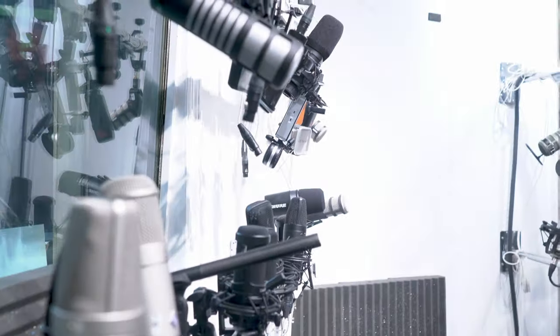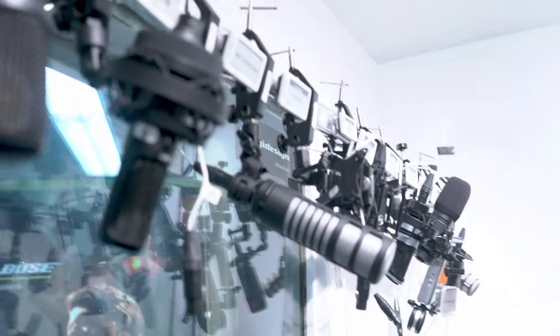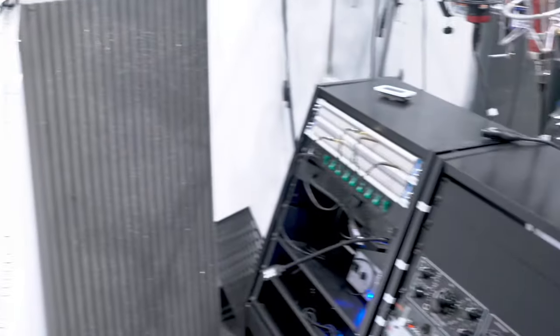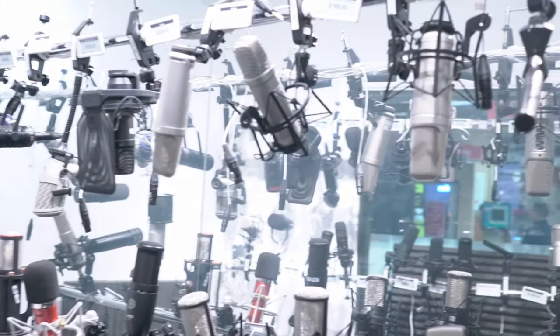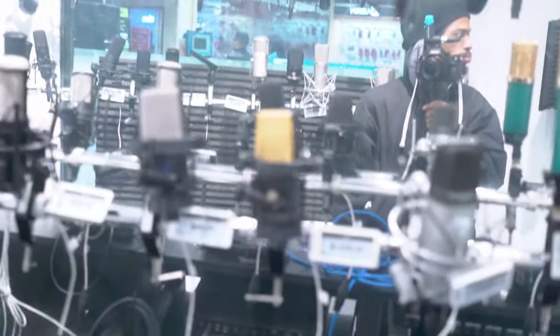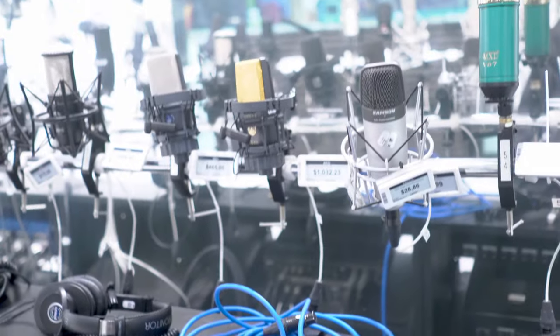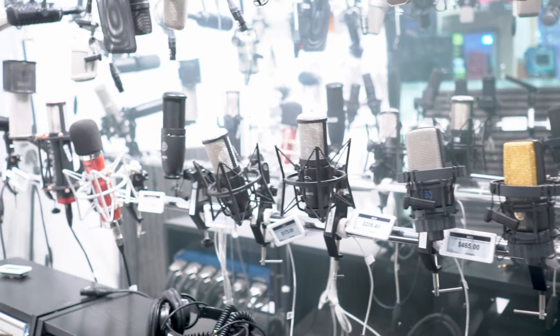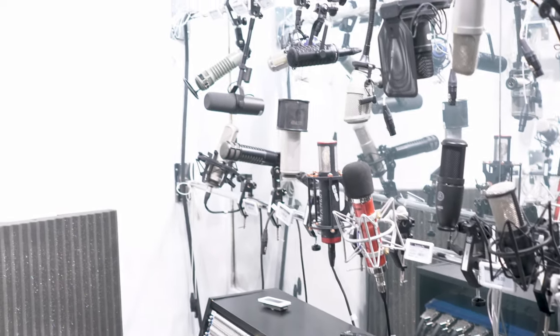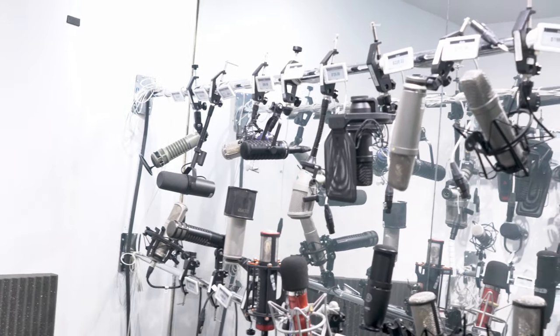This is the B&H mic room. In this room you're able to listen to all of the individual microphones by patching in on the rack unit right over here. We have microphones in all different price ranges and all different qualities. If you're interested, this is a good place to start if you're trying to hear yourself on a microphone. Not a lot of places you can go to and test a microphone in person — B&H has a mic room where you can do exactly this, so come check it out.